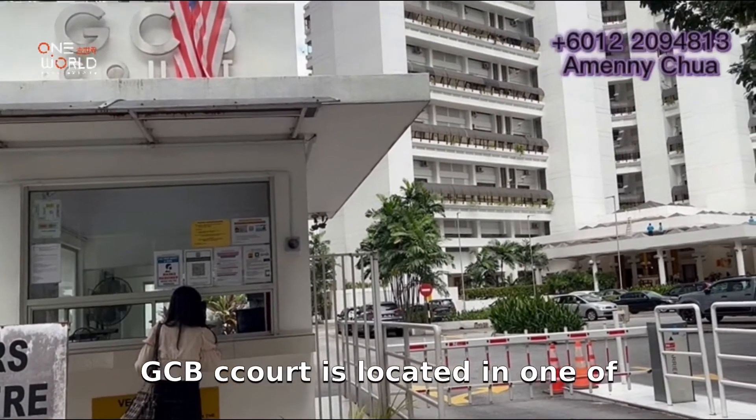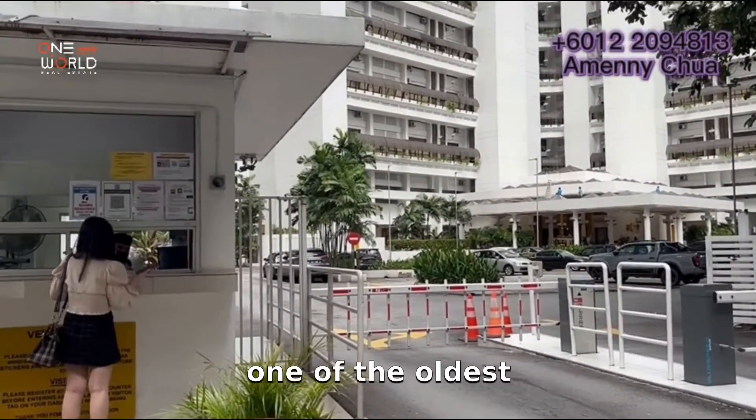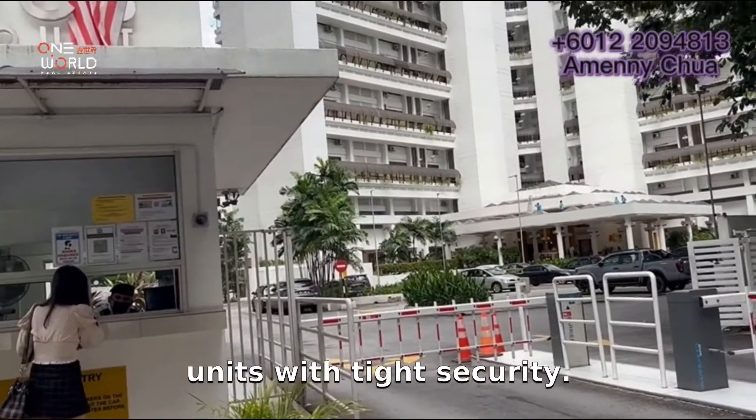GCB Court is located in one of the most strategic areas in KL, namely Ampang Hilir. GCB Court is now one of the oldest well-maintained condos in KL. It is low density with only 180 units.